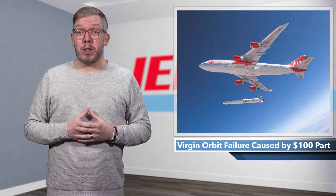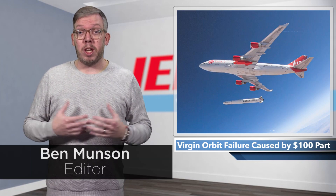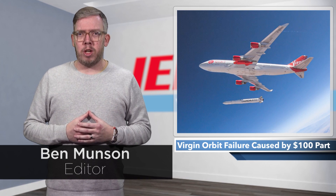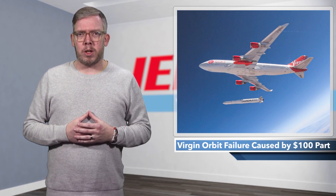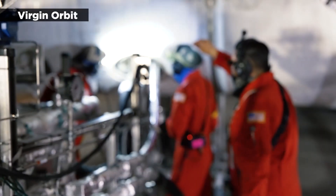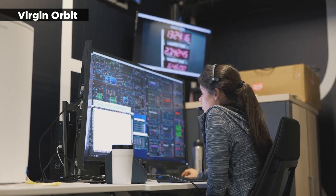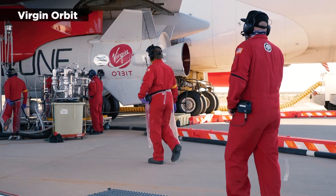It's happened before, but it never gets any less dumbfounding when a huge, expensive operation is derailed by the failure of a cheap, seemingly insignificant part. In the latest case of small item causes huge problem, Virgin Orbit has narrowed down the possible causes for its launch failure last month and zeroed in on a filter.